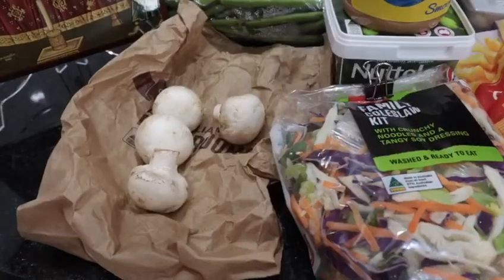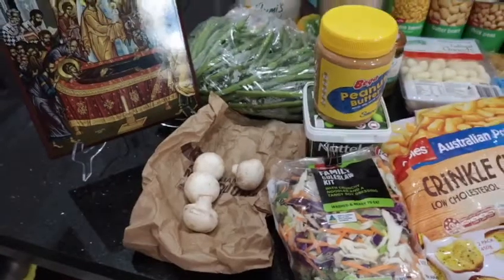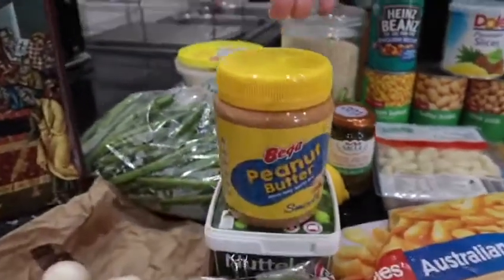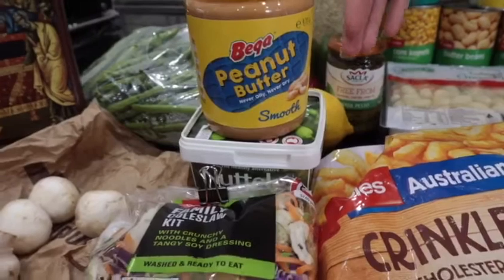Here are some of the ingredients that you're going to be using over the next two weeks. We have a lot of vegetables, especially the mushrooms, which are a great replacement for meat during this period. You've got your pestos, for example vegan pestos. For snacks, peanut butter, and you've got Narelex, which is a vegetable spread instead of a dairy spread.